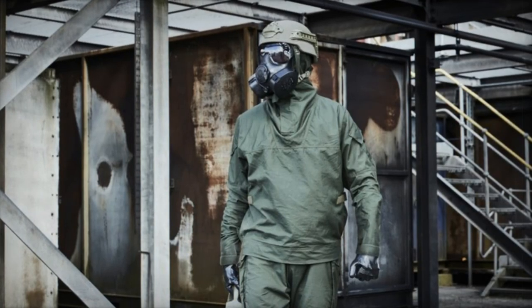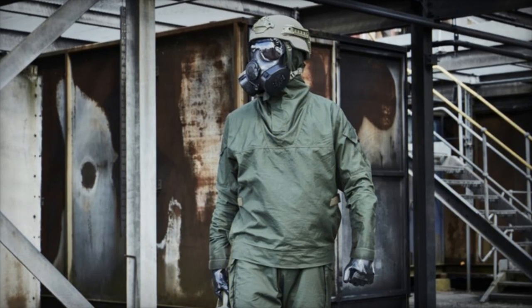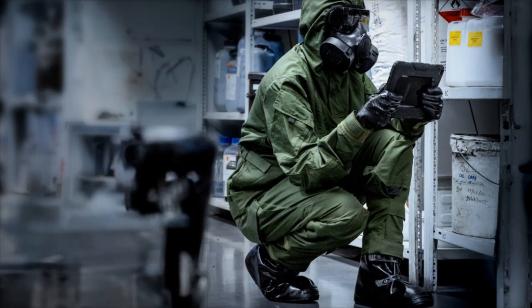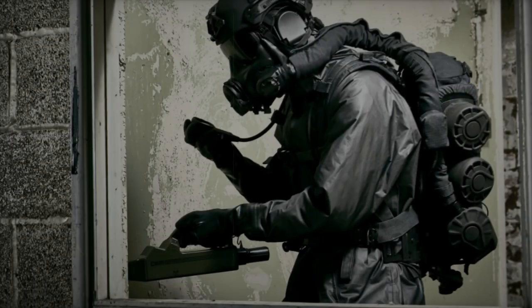One of the biggest challenges in CBRN defense is ensuring that different protective components — like masks, hoods, and suits — work together effectively. The Aspire HMI program addresses this issue by focusing on improving the integration of these components to reduce risks and improve overall protection.